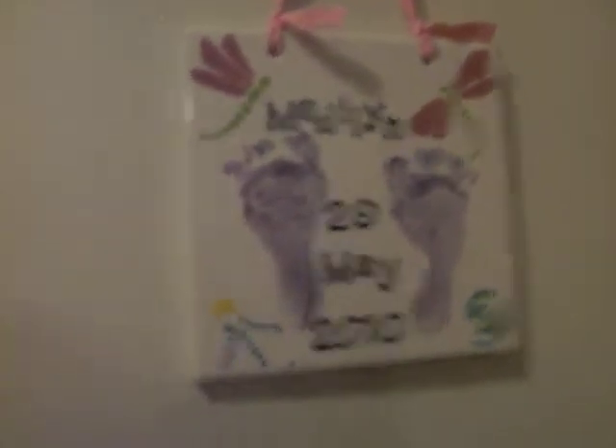The floor is nice — the linoleum is not all ripped up like the other house was. Here are some little baskets I got: one has pens, one has fruit, and this one is all kinds of junk. There's the dishwasher and some counter space. Here are Maddie's little footprints and here's the cupboard.